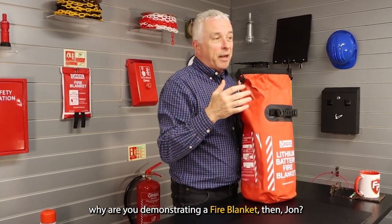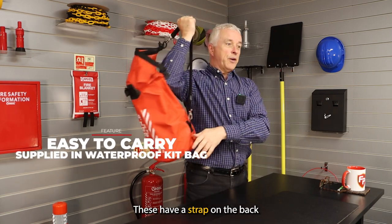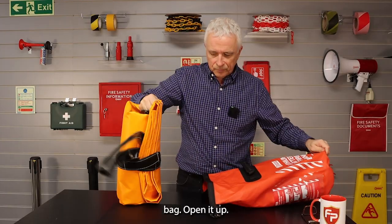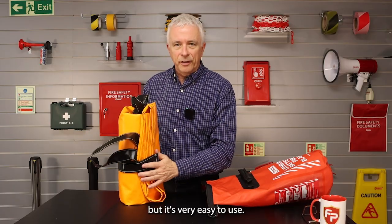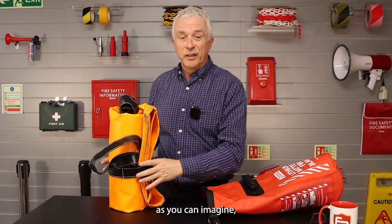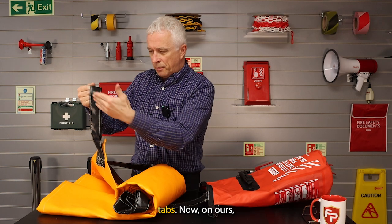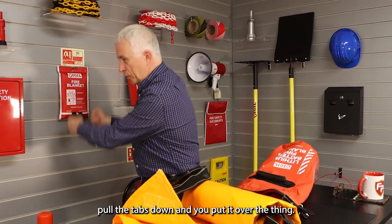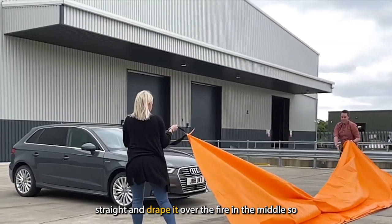But why demonstrate a fire blanket then? That's slightly different. These have a strap on the back so you can carry them on your back or tape them to a place very easily. Good quality bag — open it up, it's solid. The small one probably weighs about four kilos. It's like a fire blanket material, specially impregnated, much heavier duty. The tabs are very large and made from the same material as the blanket. With two people, hold it out straight and drape it over the fire in the middle so you don't go too close.